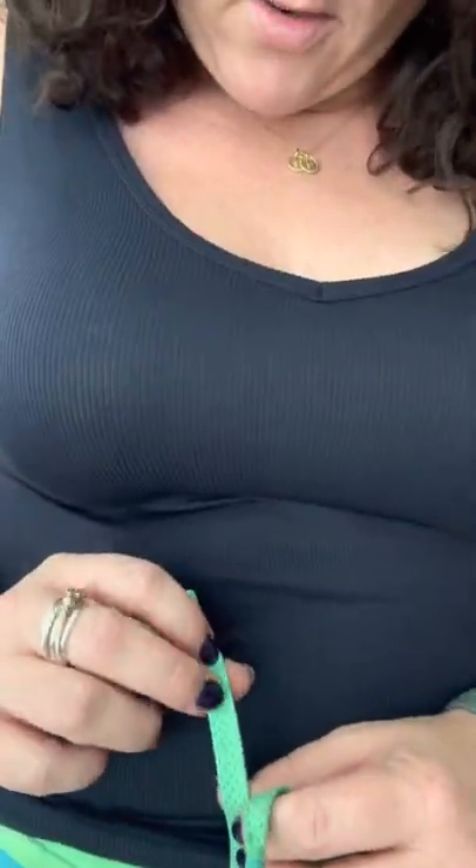First off — pockets! And no drawstring. I love the drawstring look. I'm in a large in the shorts, and I'm wearing the Navy Busy Tank in a medium, just for reference. It's really comfortable. These are definitely a go-to summer short.